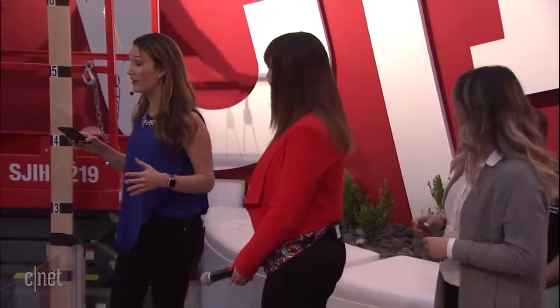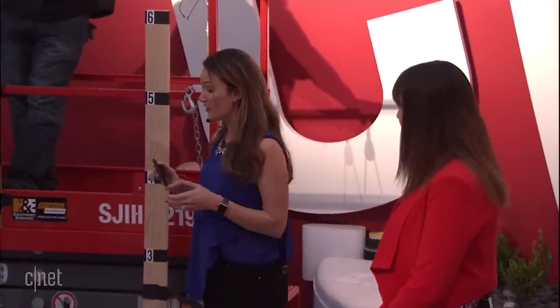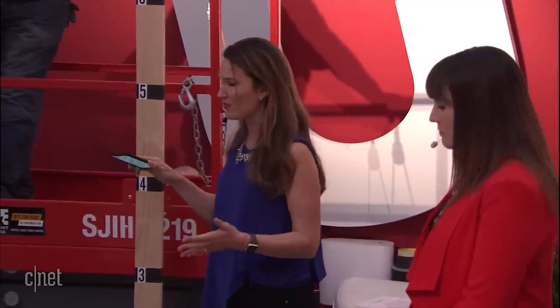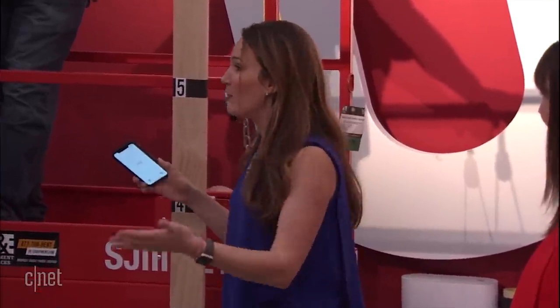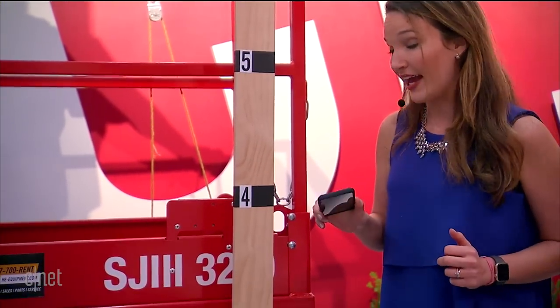How much are we dropping? We're starting with four and a half feet. Vanessa is dropping it screen side down — which is what you really care about. Just to be clear, I'm not a robot. I cannot replicate the drops the same way every time. This is not a scientific drop — it's more like a real-world scenario, the way you would actually drop it. Four and a half feet.